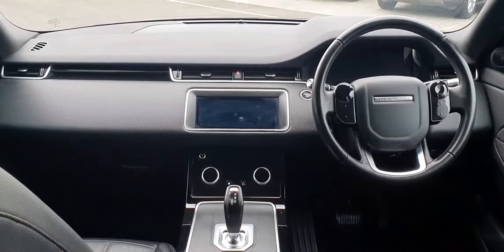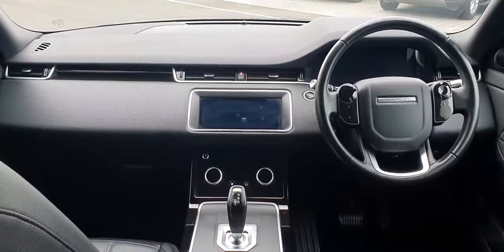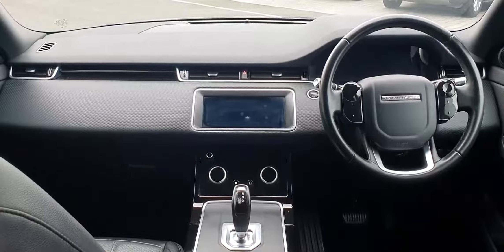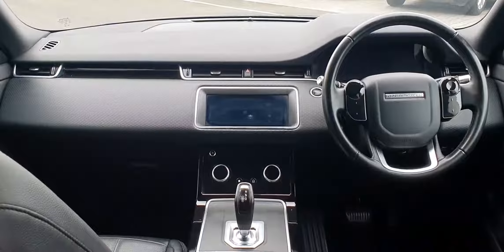The interior is finished in full ebony black leather and features a full multi-function steering wheel, digital drivers display and 10-inch infotainment display. This vehicle has covered just over 75,000 kilometers and features an 8-speed automatic transmission.